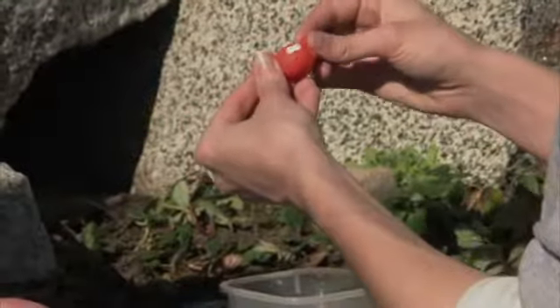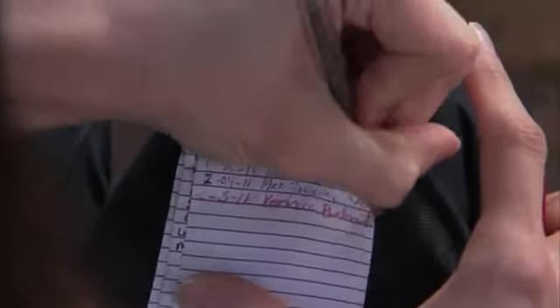Geocaching is a worldwide treasure hunt. Is it actually valuable items, or is it more like fun stuff? It's more like fun stuff. Typically, trinkets for the kids, little toys, and there's a little logbook inside, and you sign the logbook to prove that you were there.